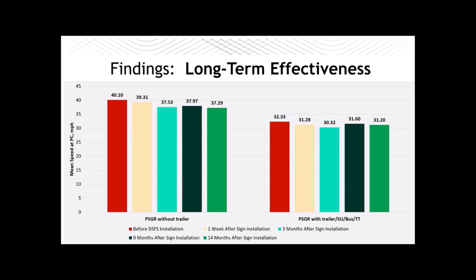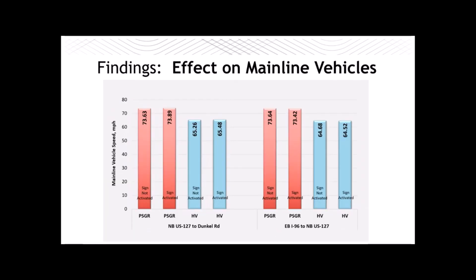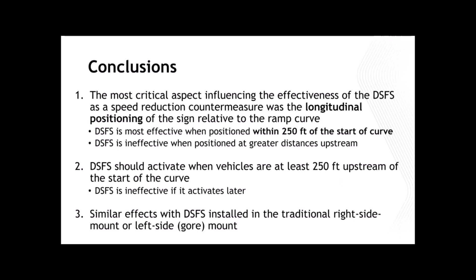Looking at long-term effectiveness: over the first 14 months of a sign implemented at the I-96 to I-69 interchange, there was no loss in effectiveness over time. The effects were about the same — approximately a two to three mph reduction in speeds at the curve entry point. There was no effect on mainline vehicles, which is a good thing, so even if the sign activates for mainline trucks, it's no problem.